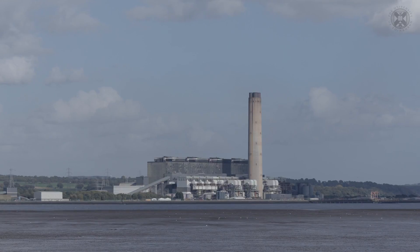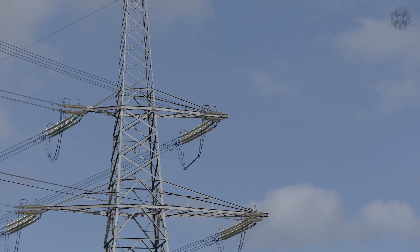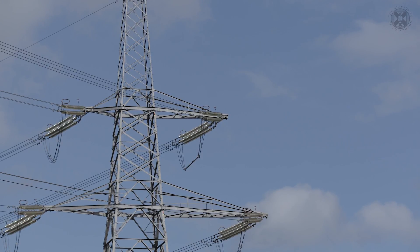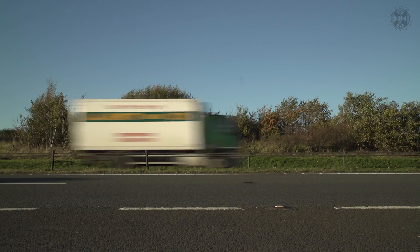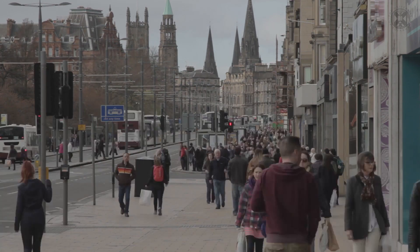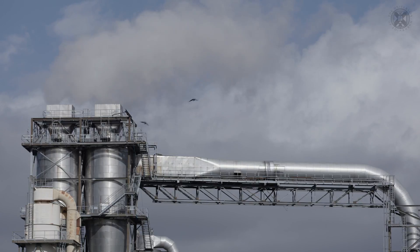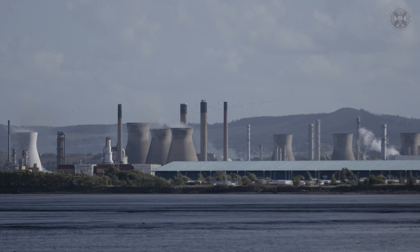We are going to explore the major role that carbon capture and storage can play in the way we use fossil fuels to make electricity, drive our cars, heat our homes and manufacture cement and steel and many other products. You will be able to understand how the technologies to capture carbon dioxide work and then how we can store safely and permanently carbon dioxide in geological formations instead of dumping it into the atmosphere.